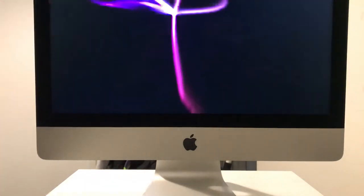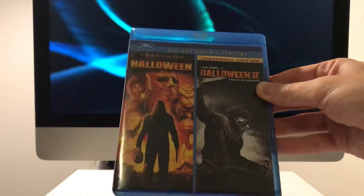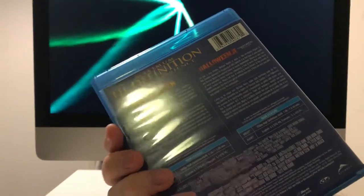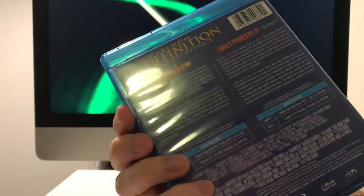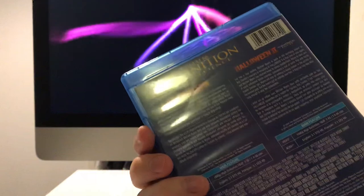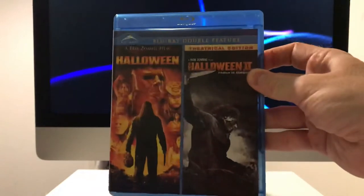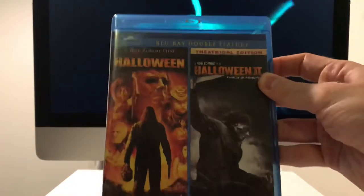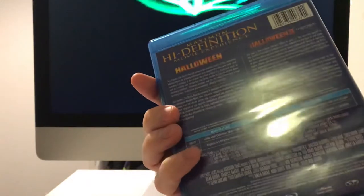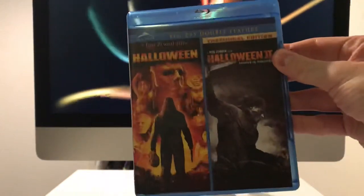Next we have the Halloween and Halloween II theatrical cuts, which I hear are the best cuts. I have them on DVD but can't remember - I think the first one might be the uncut version, and I'm not sure about Halloween II either. I saw this for like 7 euros so I thought I'd pick it up. I think Alliance is a Canadian company. But it turned out it's in French - oh well.